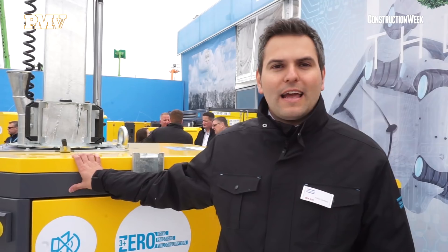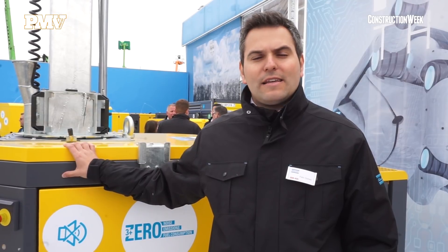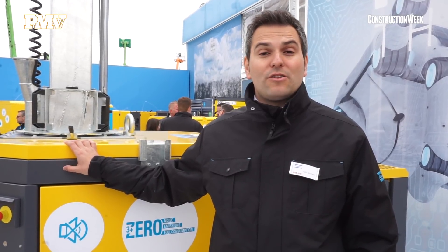It's a very innovative light tower driven by batteries and the main benefits are that we are delivering light free of noise, emissions and fuel consumption. Our Highlight Z3 Plus is suitable for metropolitan construction and events.